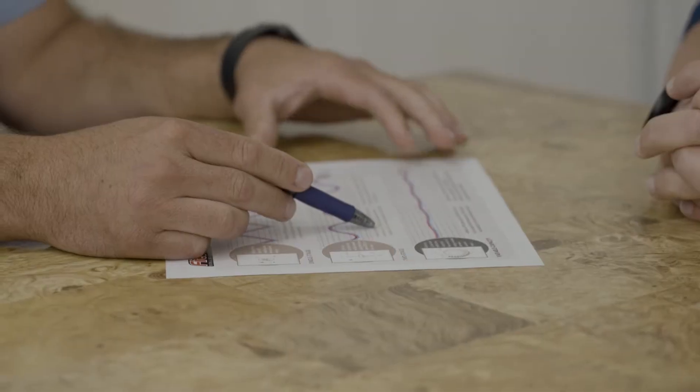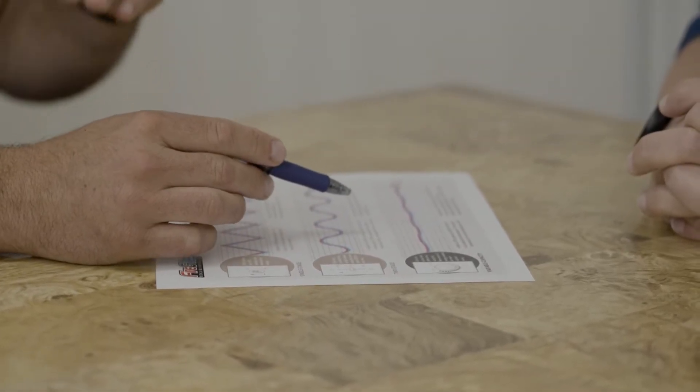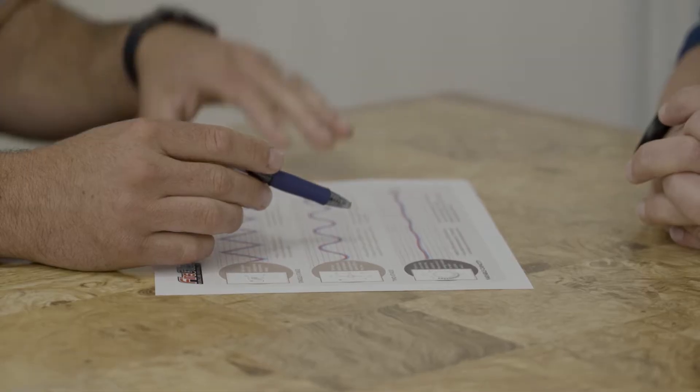Hi, my name is Brian from Fire and Ice, and we believe in educating our customers so they can make the best decision. When it comes to air conditioners, there is a lot to choose from, and understanding the different types and how they can affect your overall indoor comfort is essential.